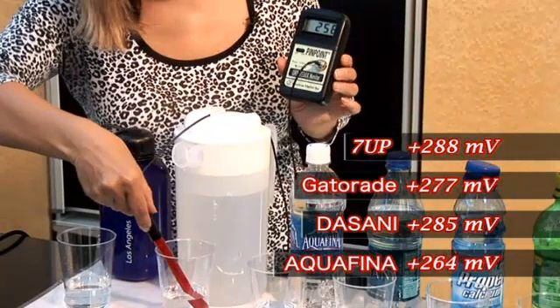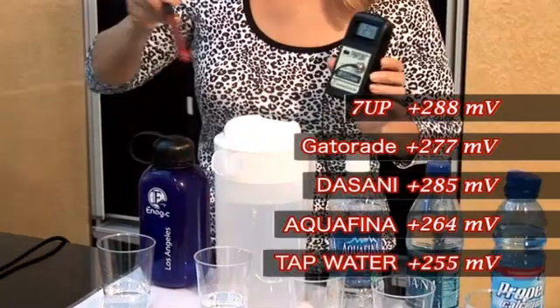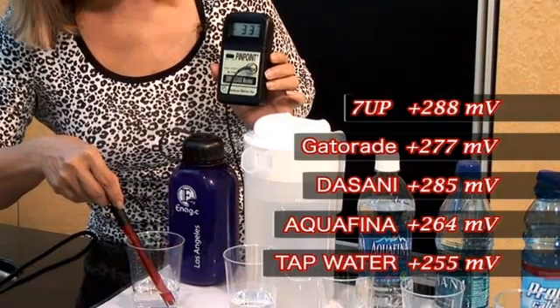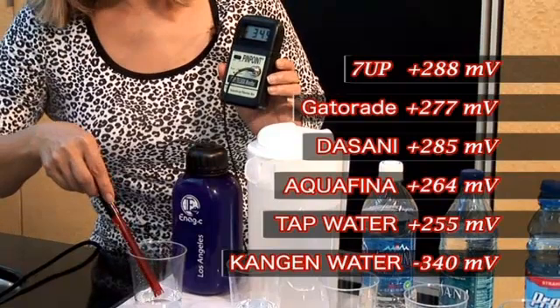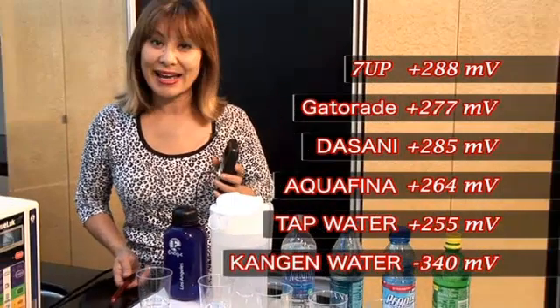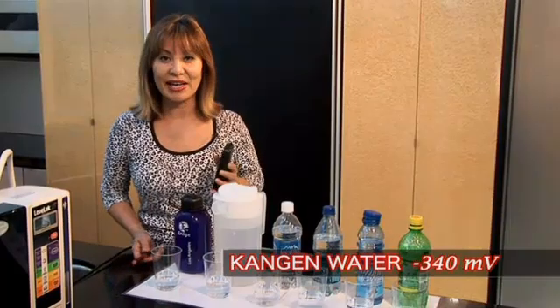We put it in tap water — it's about 255. Now we're putting it in Kangen water, and you can see that it became a negative number. In fact, negative 340. So our Kangen water is a natural antioxidant water, a natural anti-aging water, something that you want to make sure that you're drinking every single day.